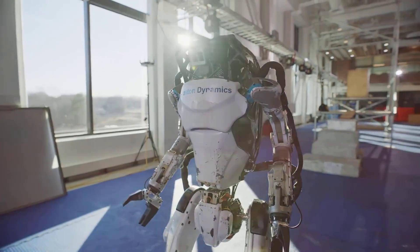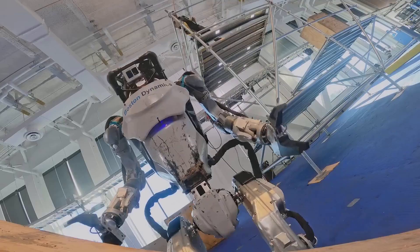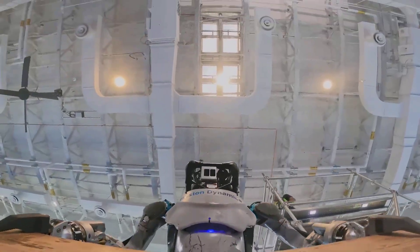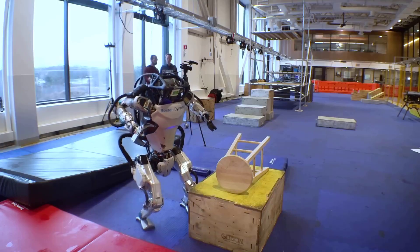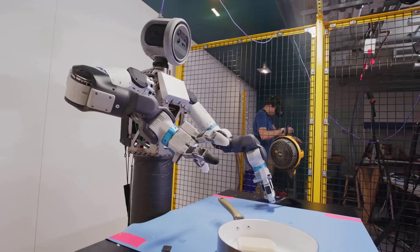There's a quiet revolution happening inside labs that most of us will never see firsthand. In the span of just a few months, humanoid robots have gone from performing rehearsed tricks to executing real, useful work.